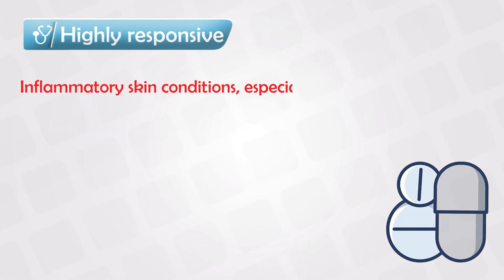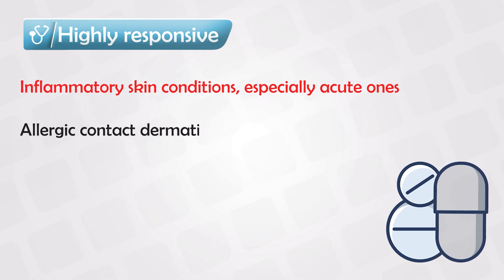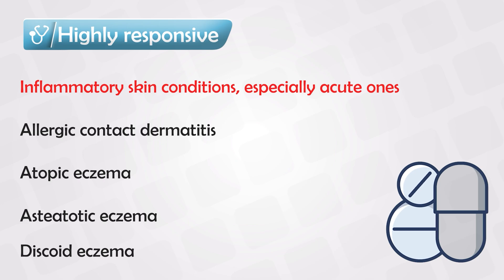Diseases that are most responsive to steroids include any acute inflammatory skin condition, allergic contact dermatitis, atopic eczema, asteatotic eczema, discoid eczema, and napkin dermatitis.